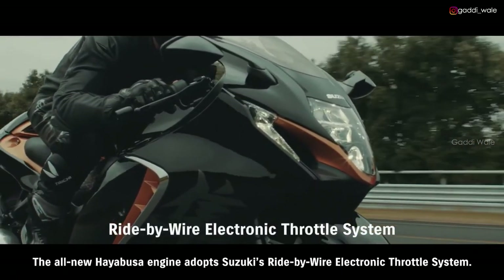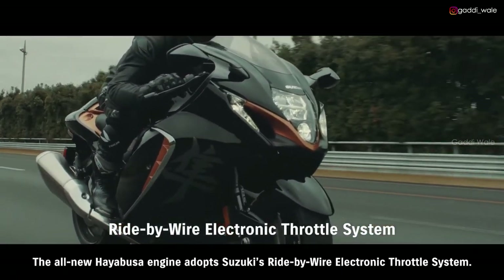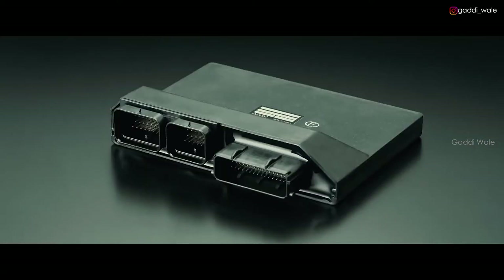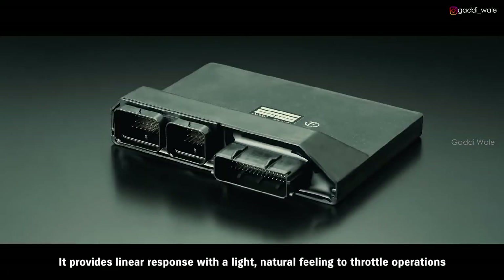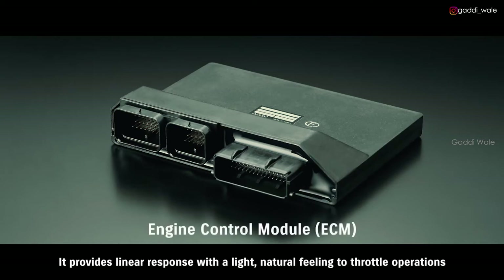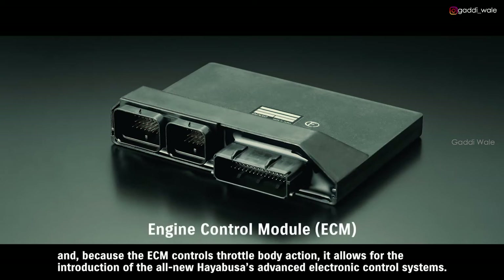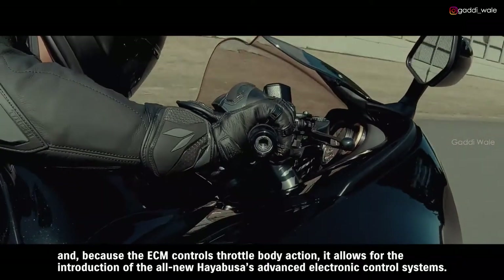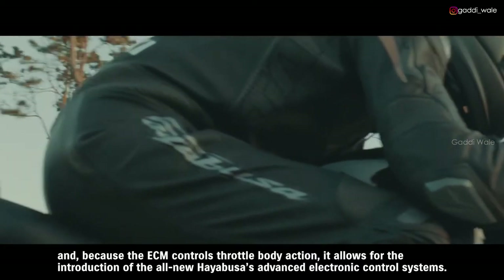The all-new Hayabusa engine adopts Suzuki's ride-by-wire electronic throttle system. It provides linear response with a light, natural feeling to throttle operations. And because the ECM controls throttle body action, it allows for the introduction of the all-new Hayabusa's advanced electronic control systems.